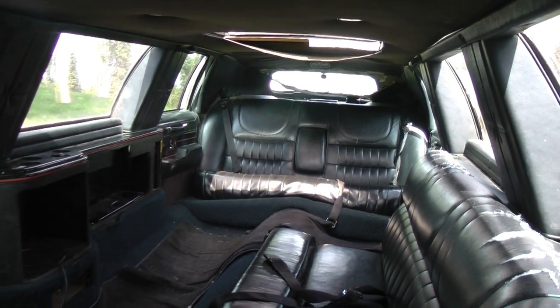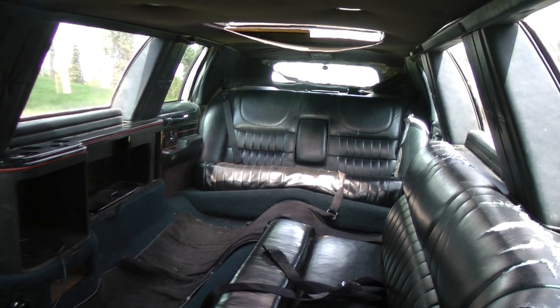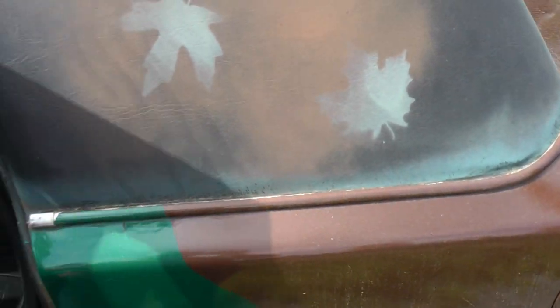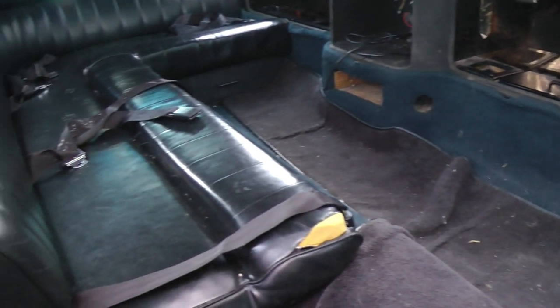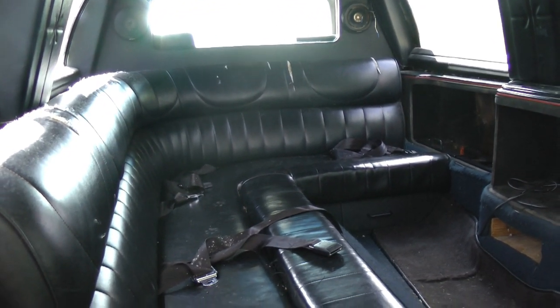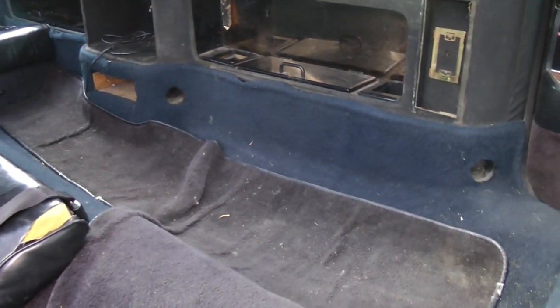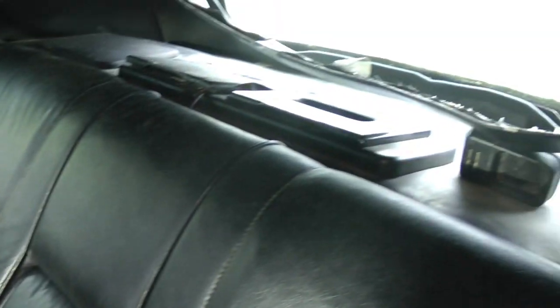The back looks good at a glance but it's actually quite beat up. Inside the back you can see the seats have been pretty abused by my children, but it served its purpose well. I can't complain, but I think it's arrived at the end of its lifespan.